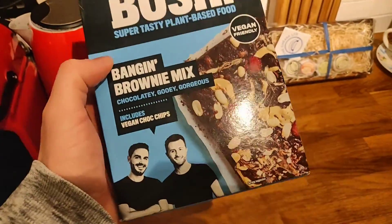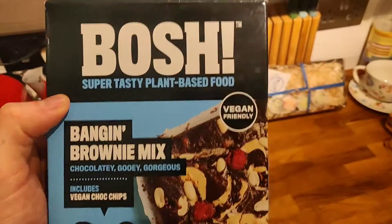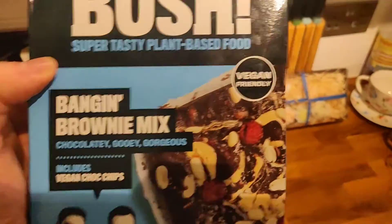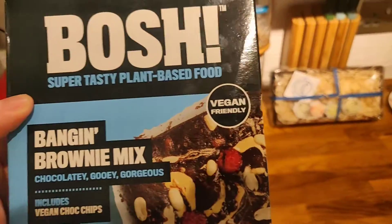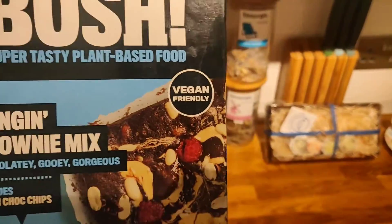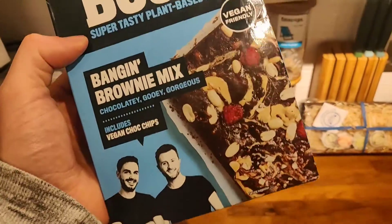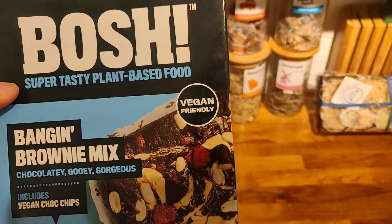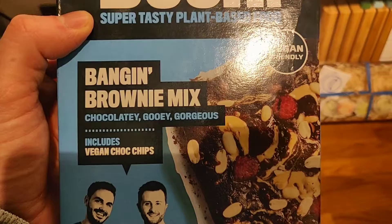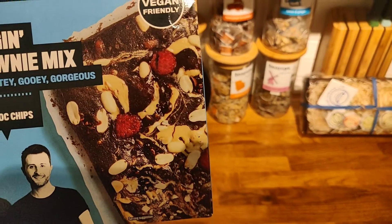I was just looking at the recipe book — they're called Henry and Ian, I completely forgot. So it's the BOSH super tasty plant-based food label. I like the words 'vegan friendly' — it sounds a lot more friendly than just saying 'for vegans.' Their whole mission is getting more people who aren't necessarily vegan to eat vegan food, so they're using their language very well. Banging Brownie Mix — chocolate, gooey, gorgeous — sounds good to me. It includes vegan chocolate chips.